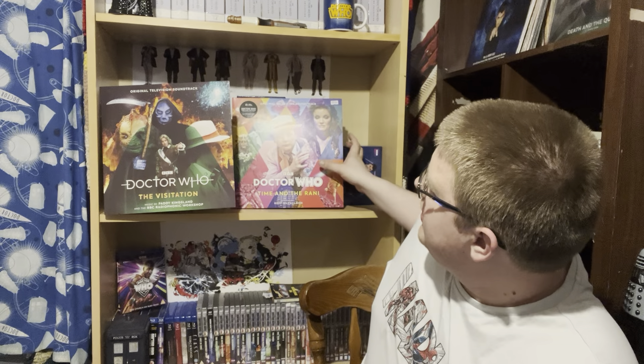Side 3 has the rest of Part 3 and all of Part 4, including my favourite track where the Doctor is putting the bombs around the Tetrap giant brain. Side 4 is all bonus material - the Doctor Who theme from 1980 and the demo themes. I'm looking forward to listening to both of these. My favourite soundtrack of the two is definitely The Visitation, but Time and the Rani has some great upbeat 80s themes. Let me know in the comments what you think, and please like, subscribe and share for more Doctor Who content.